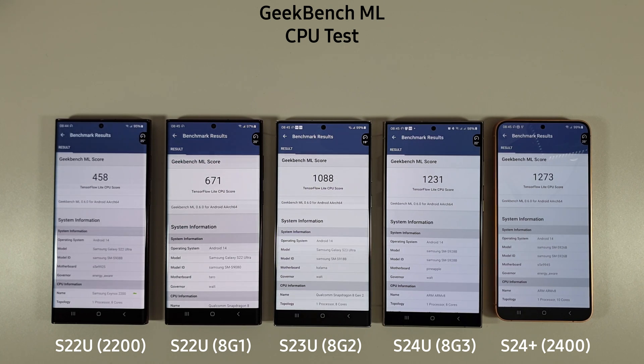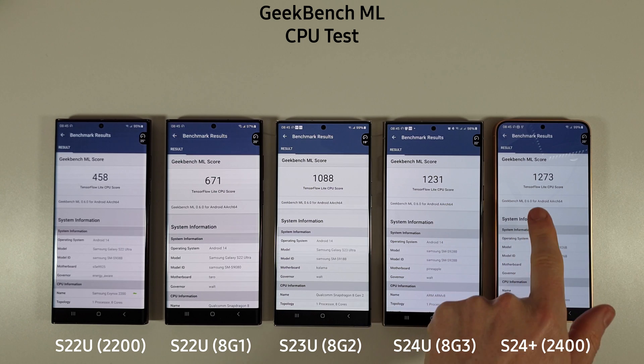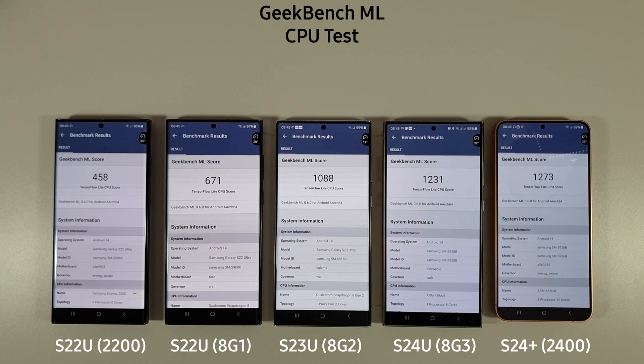That is the CPU score and we can see quite a massive difference, certainly between the Exynos 2200 and 2400. The 2400 is almost 180% better than the 2200. Interestingly, it also scored about 3% better than the 8 Gen 3, with the 8 Gen 2 actually not doing too badly in comparison, certainly to the older models.